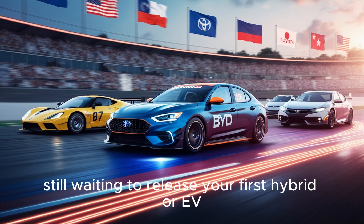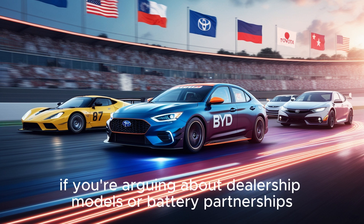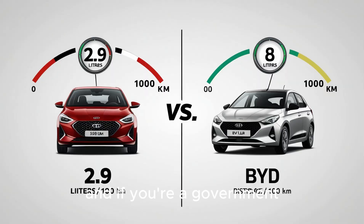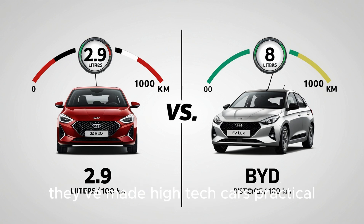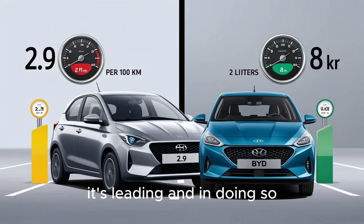If you're a car company still waiting to release your first hybrid or EV, BYD is already on generation five. If you're arguing about dealership models or battery partnerships, BYD already owns the whole stack. And if you're a government trying to figure out how to reduce emissions, BYD is giving people options that don't need to wait for a perfect charging grid. What BYD has done is nothing short of revolutionary — they've made high-tech cars practical and plug-in hybrids cool.